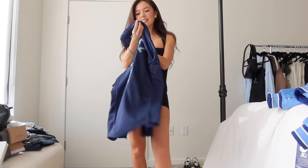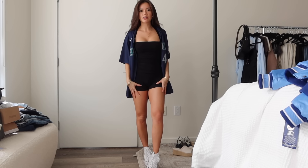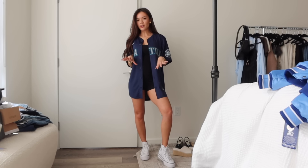Here are the things I got from the Mariners team store. Today is officially opening day and it's super nice out. I wanted to share a really good capsule wardrobe for baseball games. First thing I got is this jersey in a darker color — I got it in a men's small because I prefer the oversized look over a fitted one. I'd wear it with a black top, black biker shorts, and white Converse.